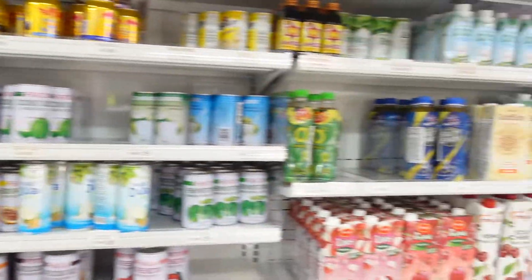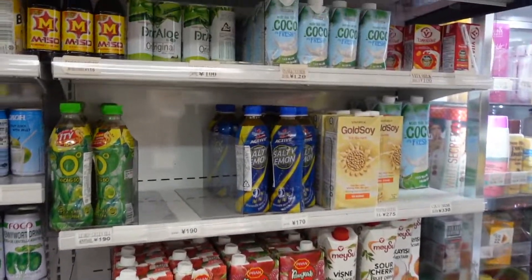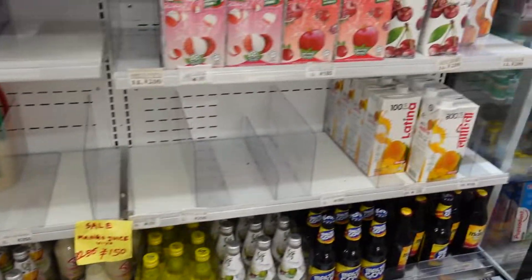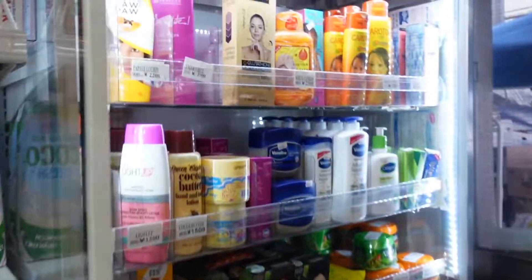And they also sell many halal cosmetics like creams, shampoos, and all these things. And many drinks which are halal — you can see them at this shelf. They are all halal certified. They also have lentils, spices, everything at their shop.